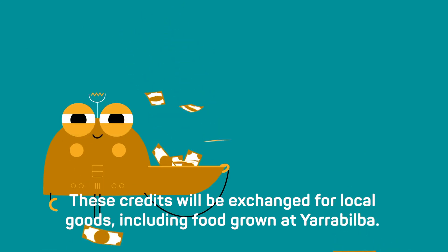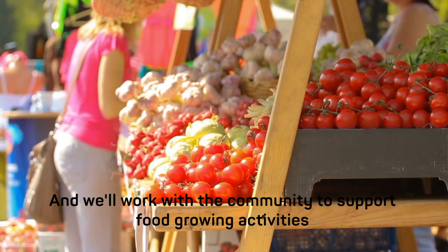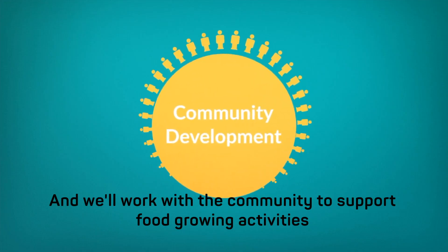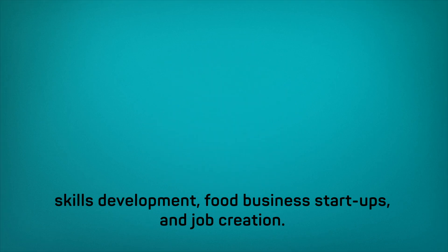These credits can be exchanged for local goods including food grown at Yarrabilba, and we'll work with the community to support food growing activities, skills development, food business startups and job creation.